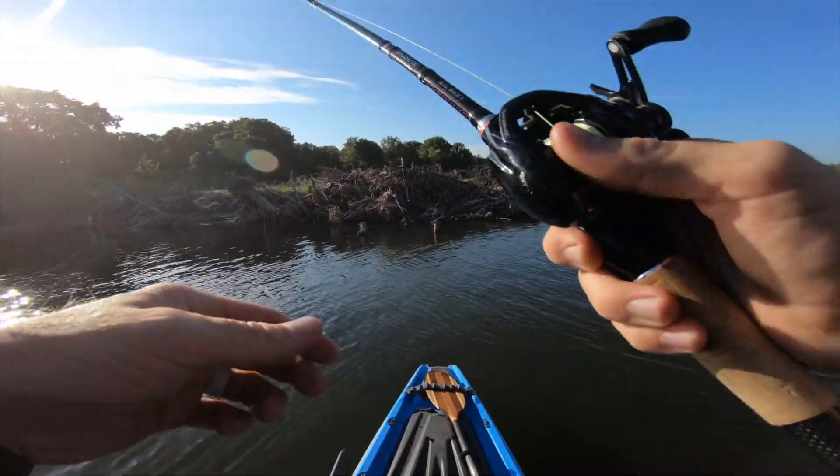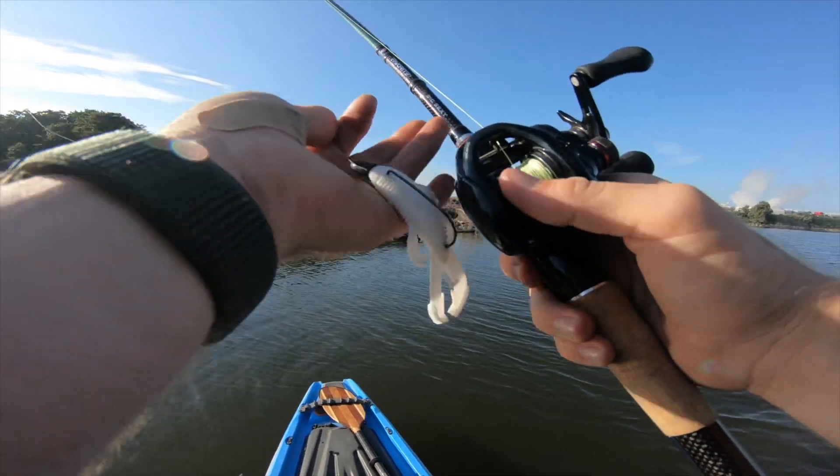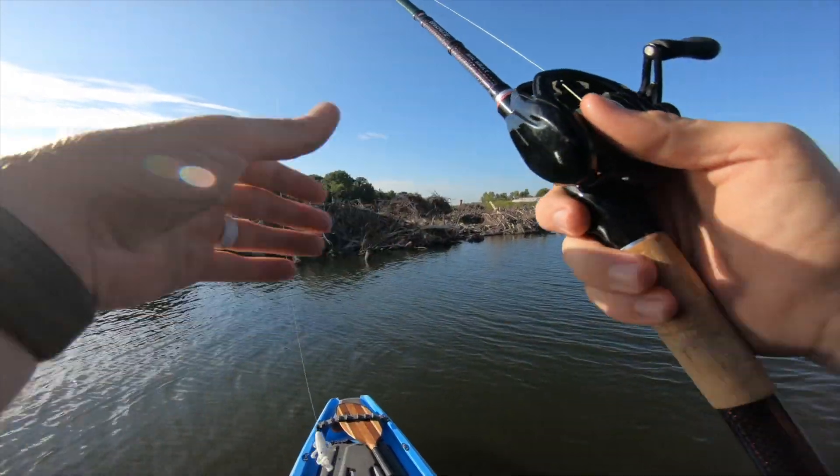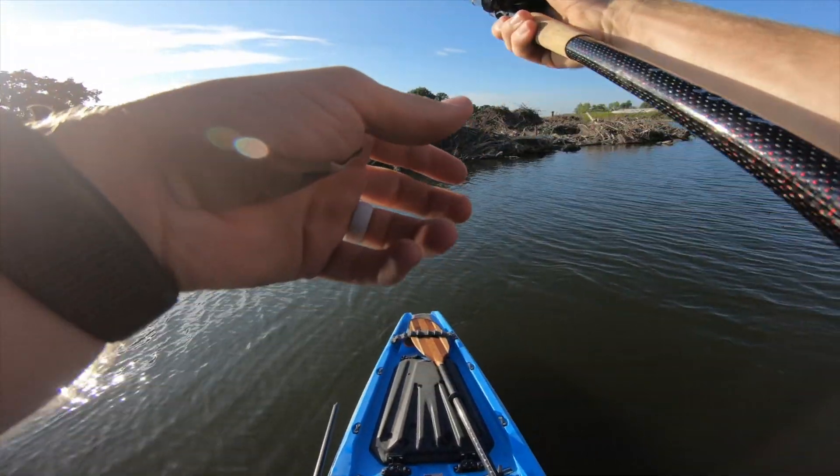For me, I'm starting things off with a Texas rig, 30 pound green braid. We've got about a 3/8 ounce weight, 5 ought worm hook, and we're going with the all-white Bandito Bug this morning just because we want to.